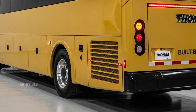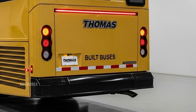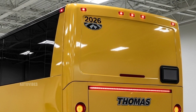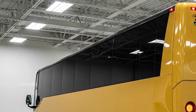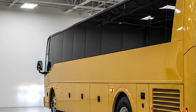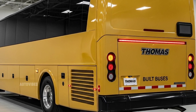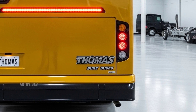On the safety front, Thomas Built Buses continues to set the standard with a suite of advanced driver assistance features. These include pedestrian detection, collision mitigation, electronic stability control, lane departure warning, and 360-degree camera systems for easier maneuvering in tight spaces. All models come standard with integrated child check systems, reinforced side impact protection, and high-visibility stop arms with LED strobes for added safety during loading and unloading. Emergency exits, interior camera systems, and intercom options can all be configured based on each customer's needs.